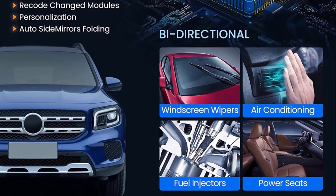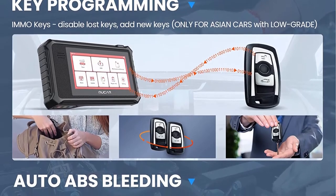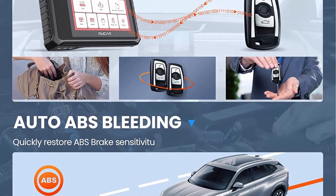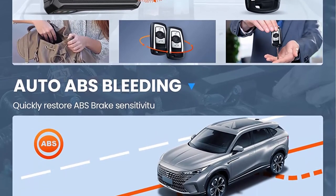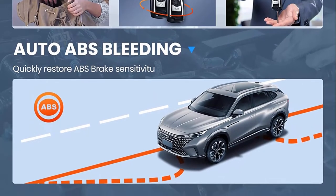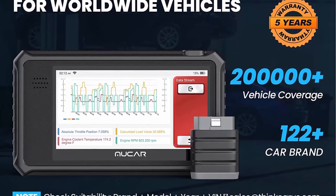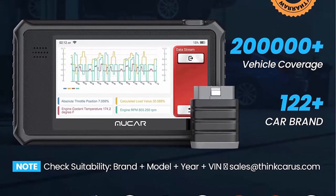OE Level Full System Diagnostic plus Full OBD2 Test Modes. The MUACAR code reader gives you the ability to troubleshoot all system diagnosis such as Engine, ABS, Transmission, SAS, SRS, TPMS, EPB, etc. Complete OBD2 Test Modes include Read/Clear Codes, Auto VIN, O2 Sensor, I/M Readiness, DDC, and more.